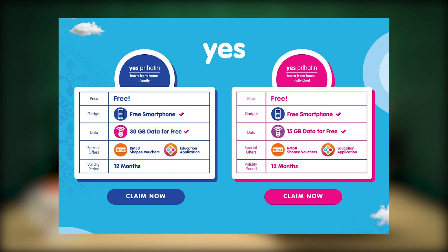Unlike most offers under the program, YES is offering free smartphones and free data without contracts. There are two Prihatin options available from YES. Under the Learn From Home Family program, eligible recipients will get a free smartphone, 30GB of data, a RM50 Shopee voucher, and free access to education applications for 12 months. For those who are single, the Learn From Home individual option comes with a similar offering but you'll get 15GB of data, also valid for 12 months.